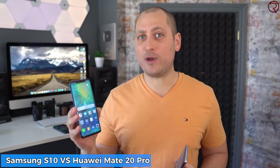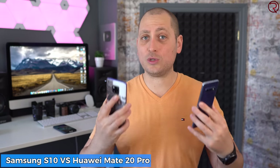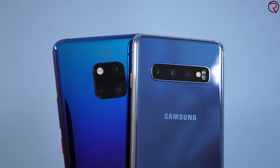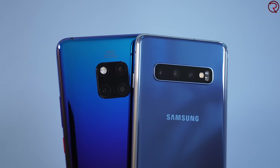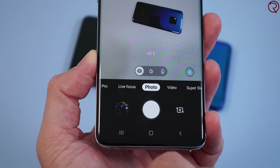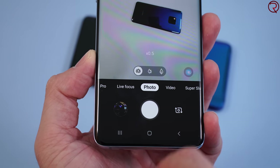What's happening everyone, my name is Alex and welcome back to a new camera comparison video. Today we have the Huawei Mate 20 Pro and the brand new Samsung Galaxy S10. These two devices have very similar camera systems — on the back we have a main lens, an ultra-wide lens, and a zoom lens, so this is going to be a great comparison. Samsung talked a lot about that ultra-wide lens during the S10 presentation.